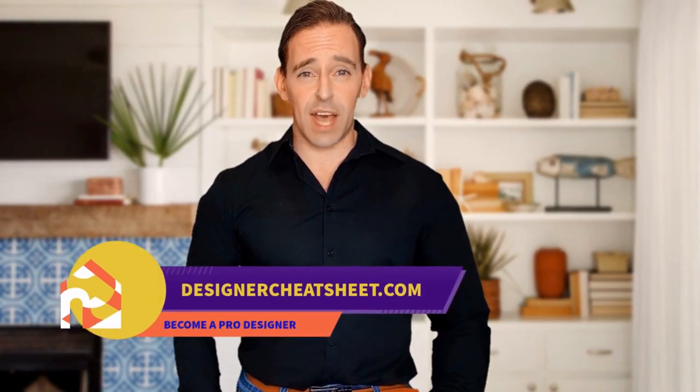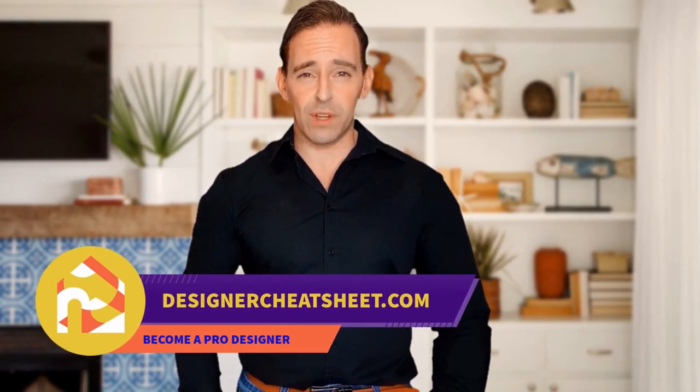Thanks for being with us. Check out designercheatsheet.com for useful tips and free stuff.